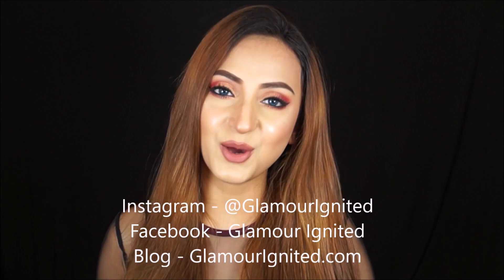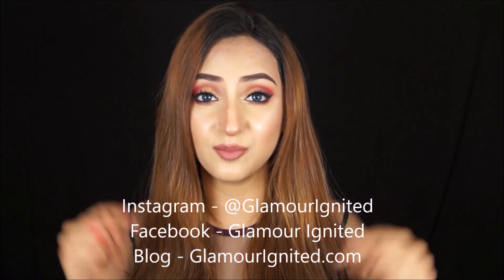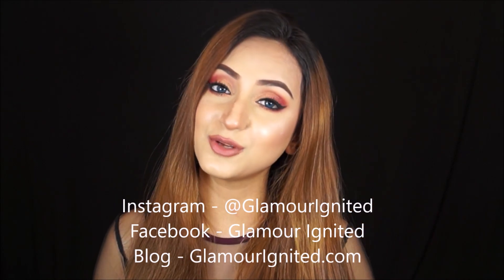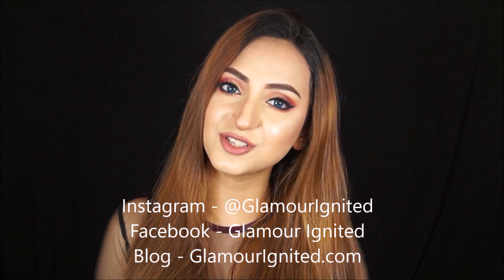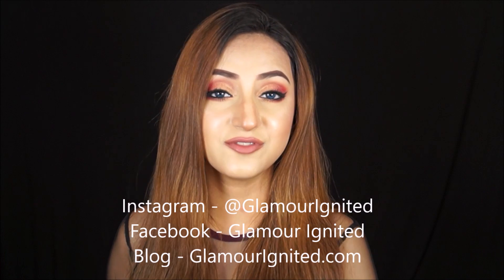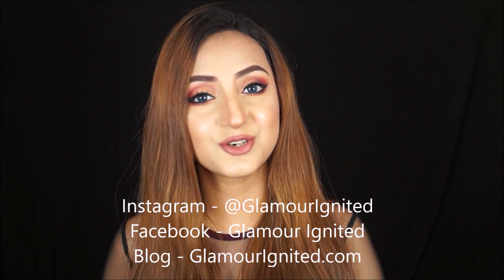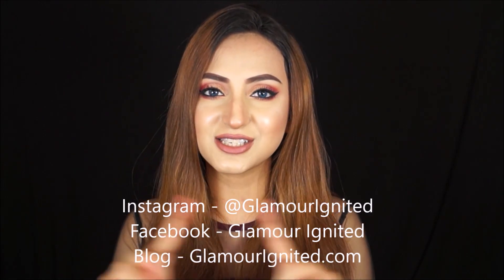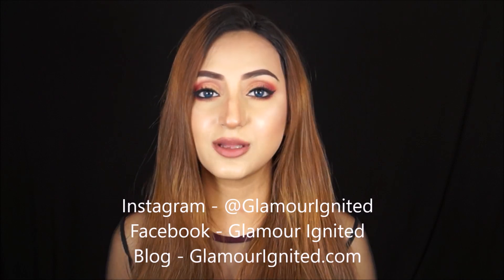That's it for this video, you guys. I hope you enjoyed this and found it helpful. Let me know which shades were your favorite in the comments below and what you thought of this video. If you enjoyed it, don't forget to give me a big thumbs up. Click that subscribe button to be updated with all my future videos so you won't miss any more action on this channel. You can also follow me on all my social media — everything will be mentioned on screen and in the description box below, along with the link to where you can buy these eyeshadows. See you very soon in my next one — bye!